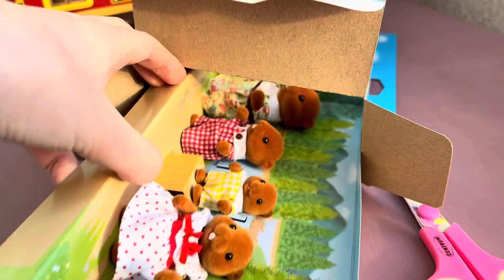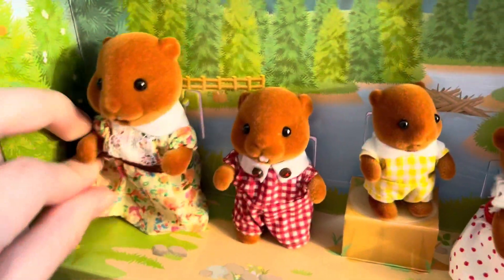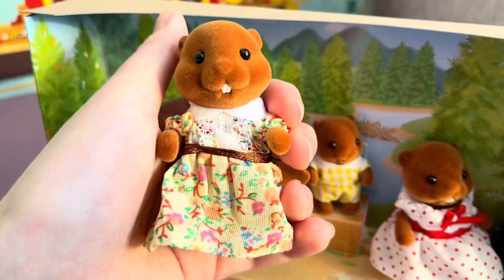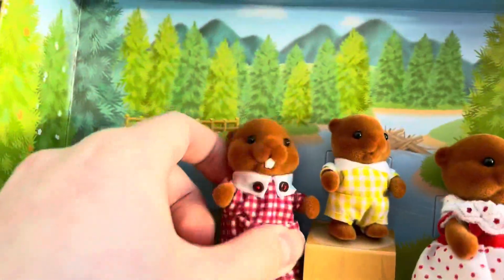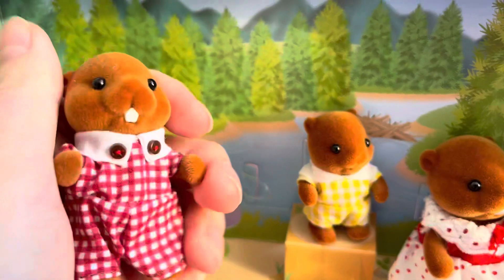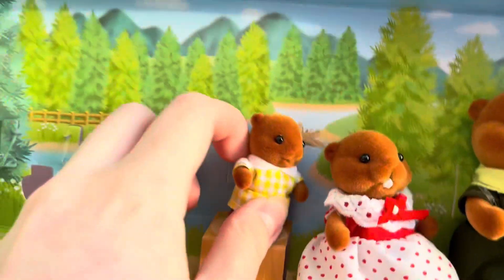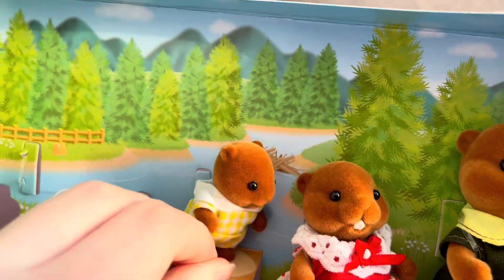Wow, finally our beavers! First, take out mother beaver — she has such funny white teeth, and her beige flower dress with white collar and lace looks wonderful. Next we pull out brother beaver; he's wearing a white and red plaid jumpsuit with brown buttons on the collar.